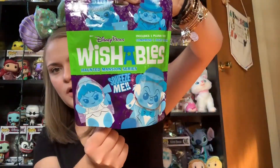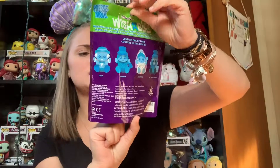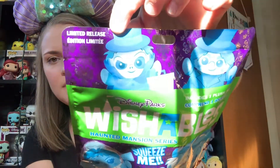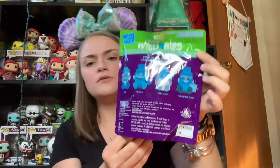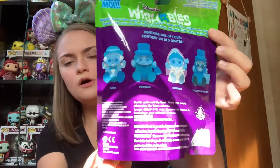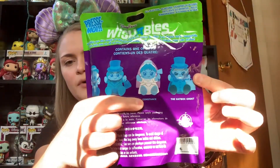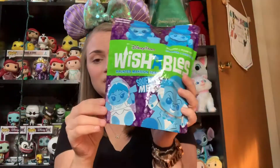So the front says Disney Parks Wishables, Haunted Mansion series, and it has pictures of all four of the different characters that we can get. It also says limited release up there at the top. On the back, it tells you all of the characters — there's Ezra, Phineas, Constance, and the Hatbox Ghost. I believe these retailed for about $10, and they're pretty decent-sized plushies. They're very cute, so I'm very excited to get into these.